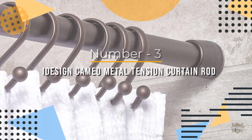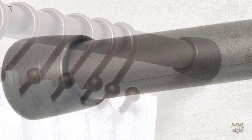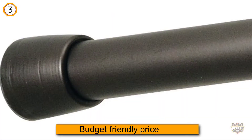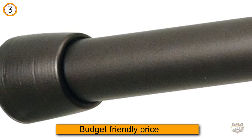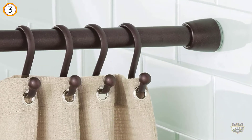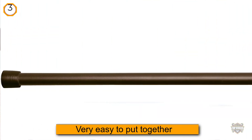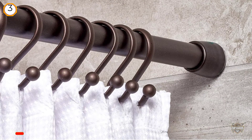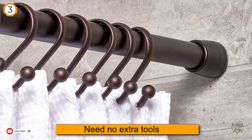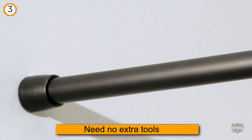Number three: Interdesign Cameo metal tension curtain rod. The Interdesign shower curtain rod comes at a budget-friendly price and is very easy to put together — no extra tools are needed to install this tension rod. Once you get the rod, just take it out of the box, twist it, extend it to the desired length, and put your shower curtain in place. It is designed to not slip, and you can choose from three different sizes.